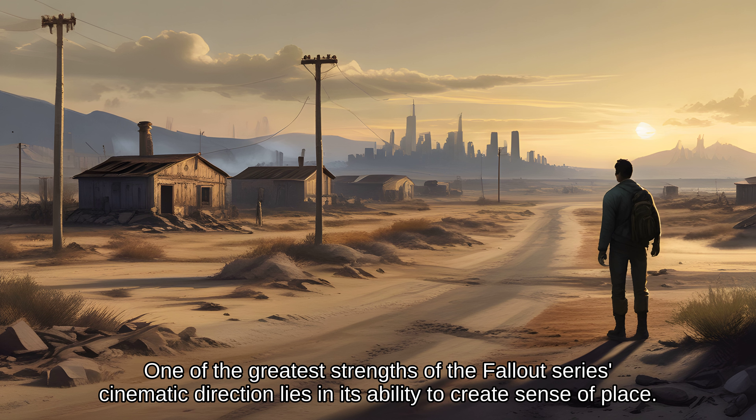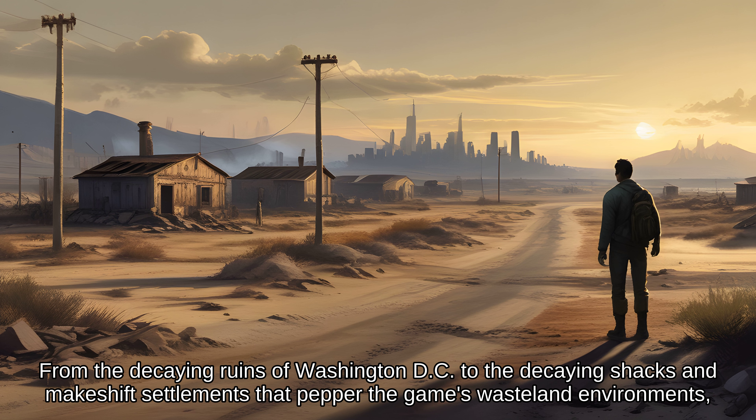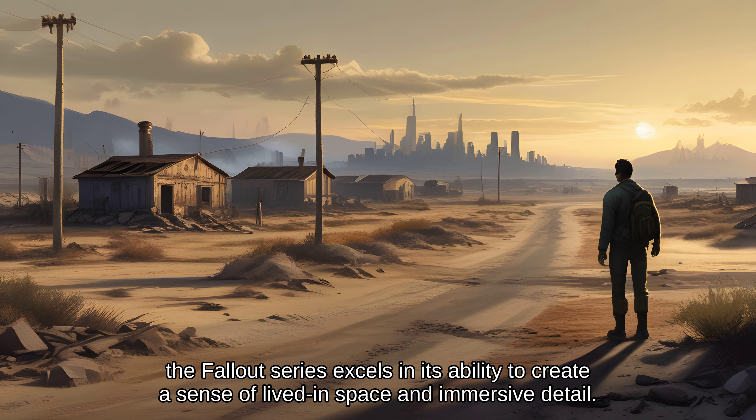One of the greatest strengths of the Fallout series' cinematic direction lies in its ability to create a sense of place — from the decaying ruins of Washington, D.C., to the makeshift settlements that pepper the game's wasteland environments. The Fallout series excels in its ability to create a sense of lived-in space and immersive detail.